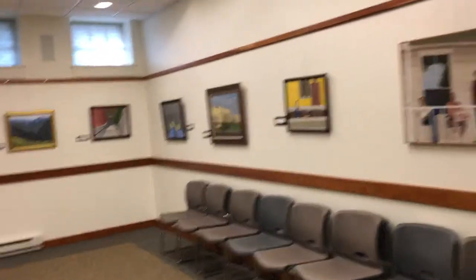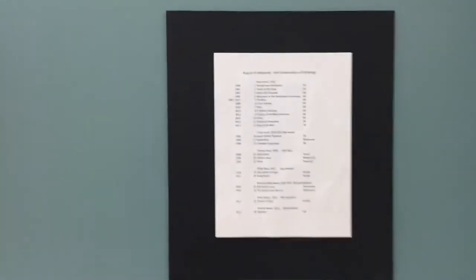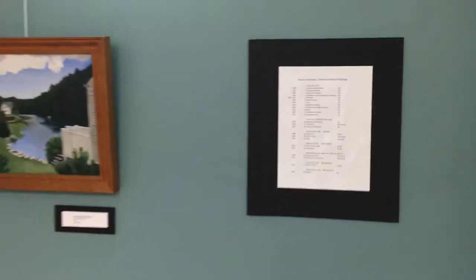Phil, let's pretend you just walked in the door. It's a little disorienting, but here's the list that kind of explains the exhibit, and then from there you go...